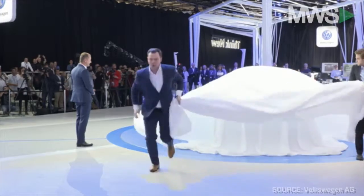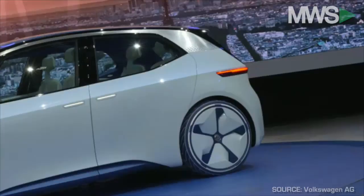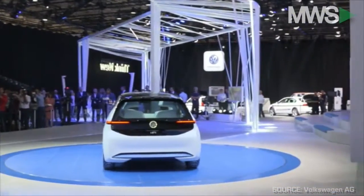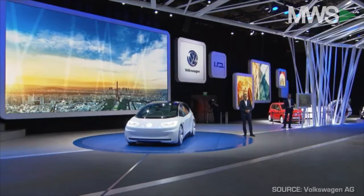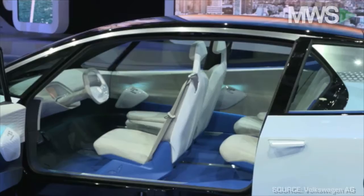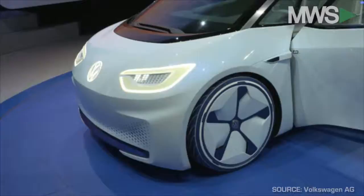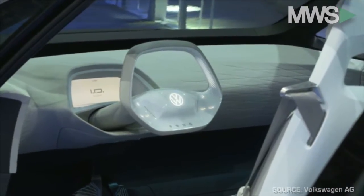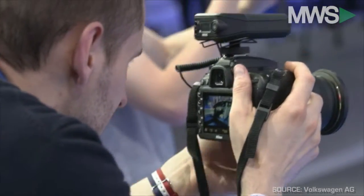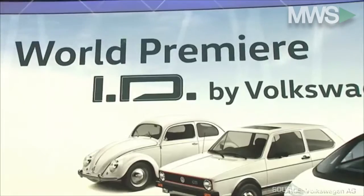ID stands for a new era of electric cars. The range is up to 600 kilometers. From the outside, the car is as compact as a Volkswagen Golf; inside, it's as comfortable and roomy as a Passat. Controlling the car will be totally intuitive — no switches, no sticks, just screens. And it will be a real people's car, coming at the price of a Volkswagen Golf diesel.